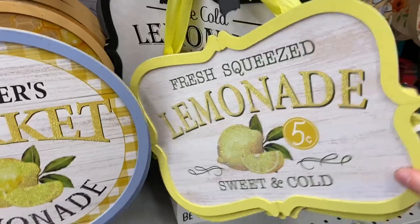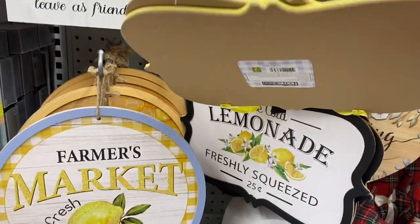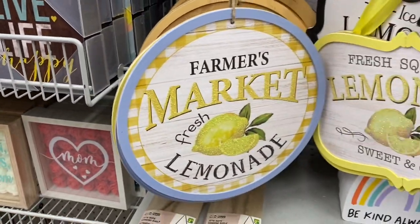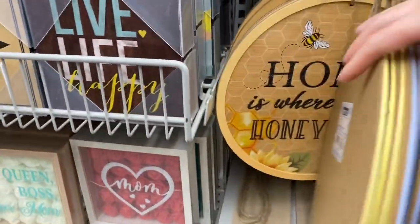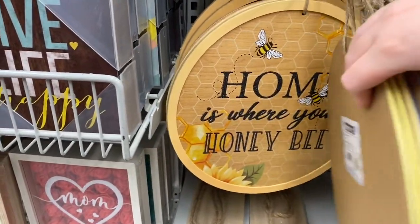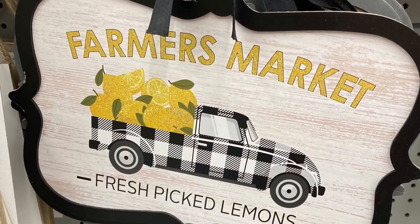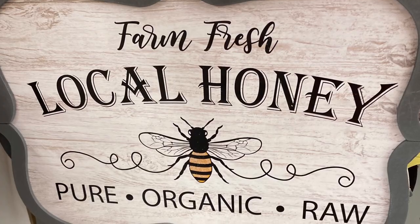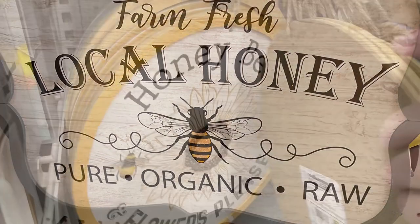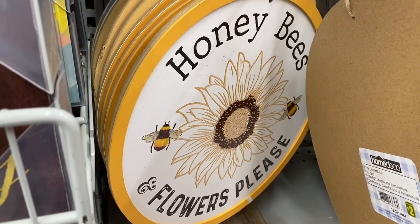They also had some really pretty signs, these are all $2. So cute lemonade ones — ice cold lemonade, freshly squeezed, 25 cents. Farmer's market, fresh lemonade. The round ones are $2 as well. Home is where your honey be — that's cute. Sweet lemon market, really cute. And they had this one with the truck and the lemons in the back — farmer's market, fresh picked lemons, farm fresh local honey, pure, organic, and raw. They also had 'honey bees and flowers please.' Great colors.